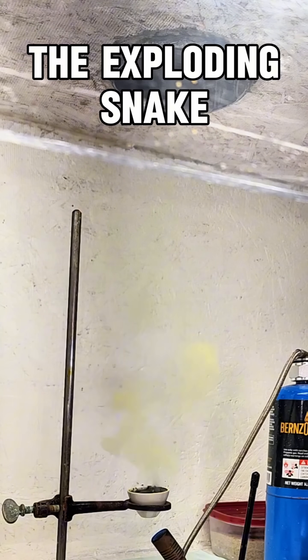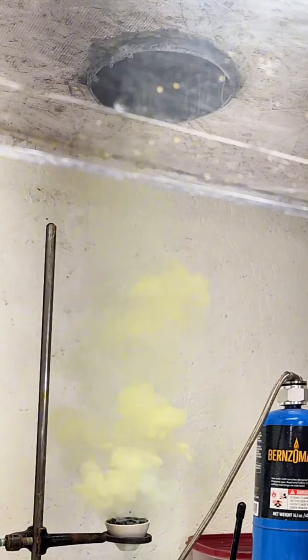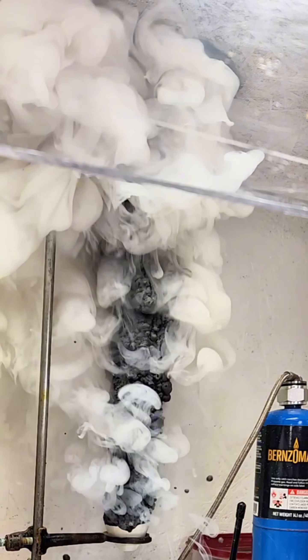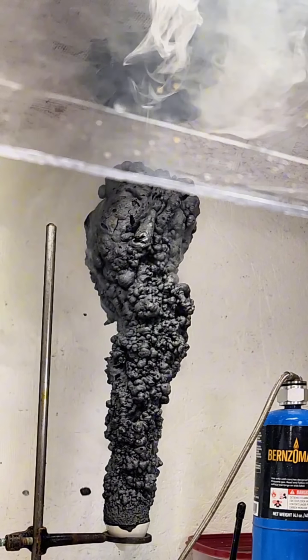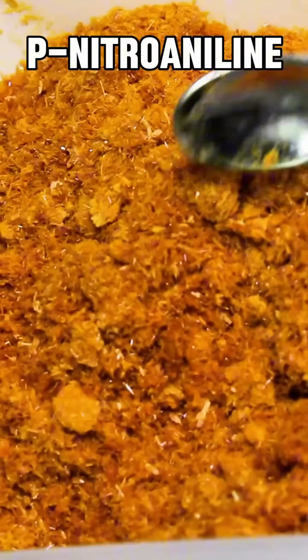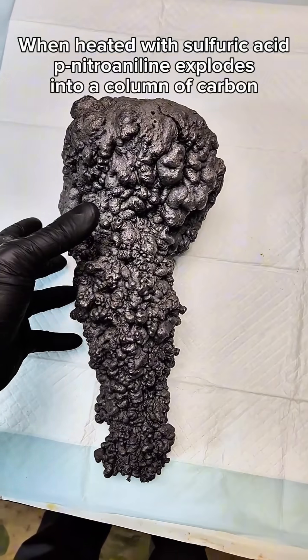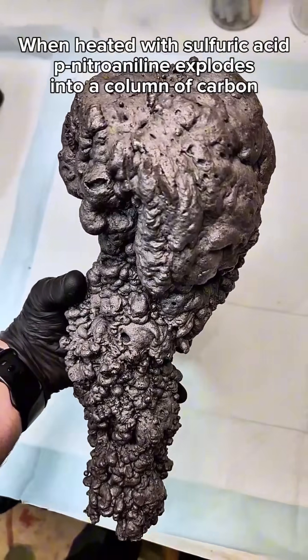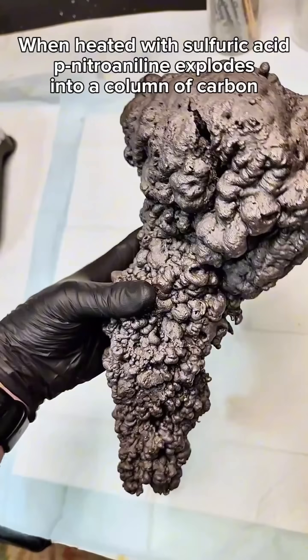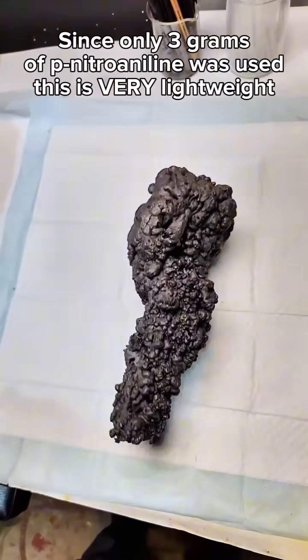Of all the chemical reactions I've done, this is the only one I truly think looks like magic. It's called the exploding snake, and when I first saw it, I kind of just sat there stunned while I tried to figure out what happened. It's done by heating the chemical para-nitroaniline with sulfuric acid, which causes the para-nitroaniline to both explode and polymerize at the same time. This immediately creates a standing column of carbon that has hundreds of times the volume of the para-nitroaniline.